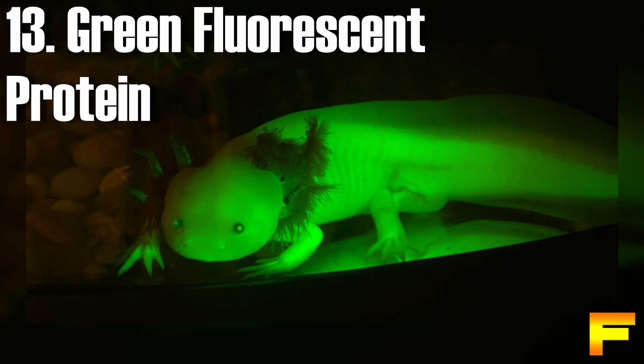At number 13 we have the green fluorescent protein axolotl. At first glance, GFP axolotls may appear similar to other morphs. However, when exposed to UV light, they exhibit a striking and vibrant fluorescent green glow. This unique trait remains invisible under normal lighting conditions but becomes unmistakable in the presence of UV light. Axolotls with lighter skin, such as albino or leucistic individuals, tend to emit a more intense and brighter fluorescence.